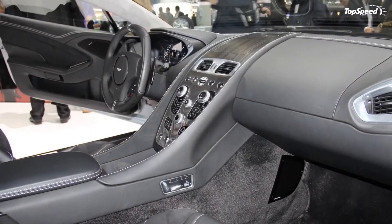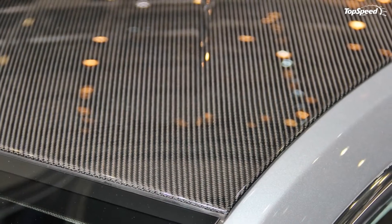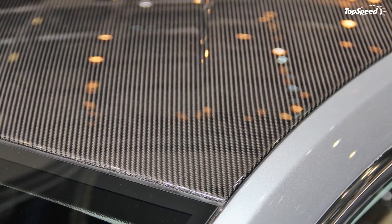Starting with the exterior, the Vanquish Centenary Edition features a unique palette of paint jobs that aren't offered in the standard trim, and solid sterling silver Aston Martin wing badges with custom enamel. So you had better be careful where you park your bespoke Aston, as the badge alone is worth a fortune.